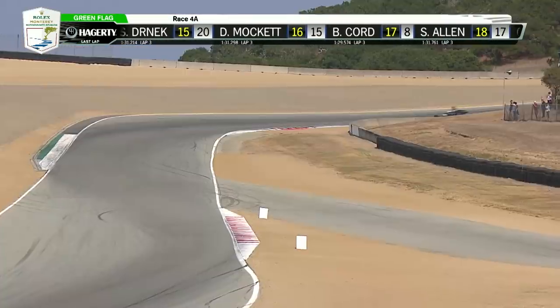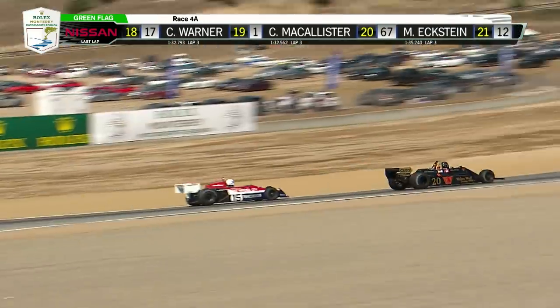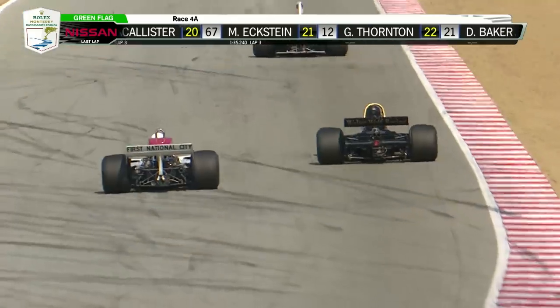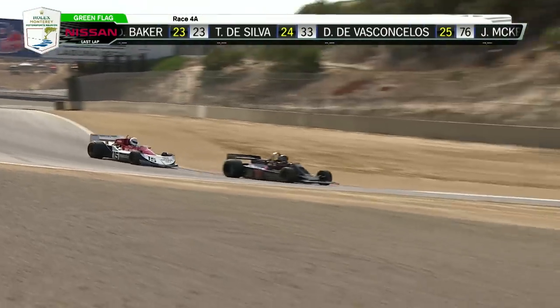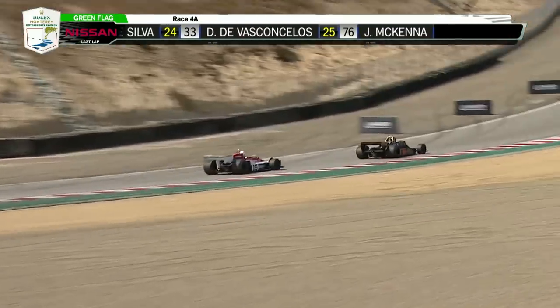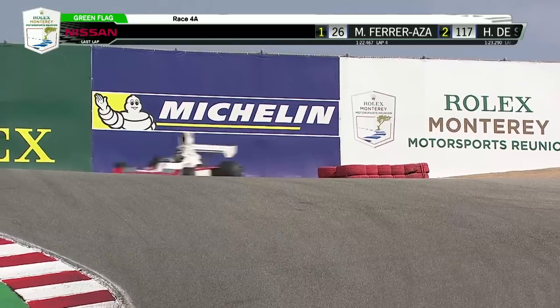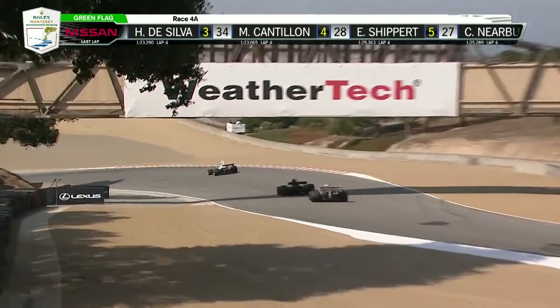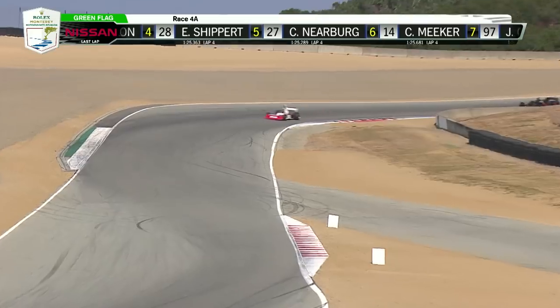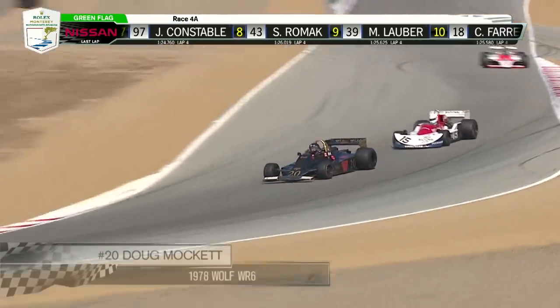Unmistakable design influences — the F5000 car will actually look very similar with that high arching airbox when you see that category a little later on. Battle for 15th place: Doug Mockett in the '78 Wolf WR6, and the number 15 of Bill Kord in the '76 March 7-6-1 — a car that was driven by Ronnie Peterson and Hans Stuck. That's a pretty good lineage.